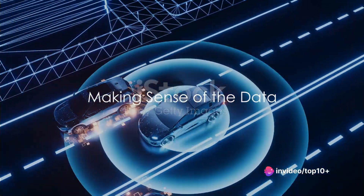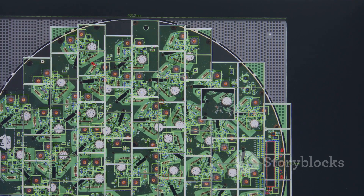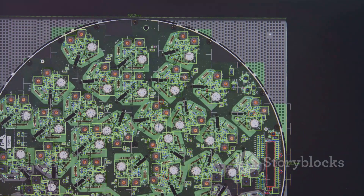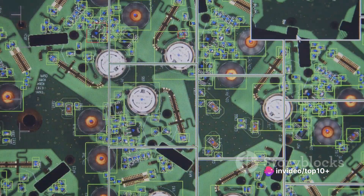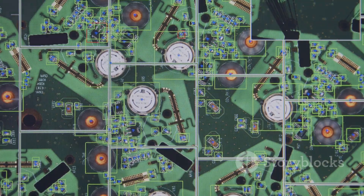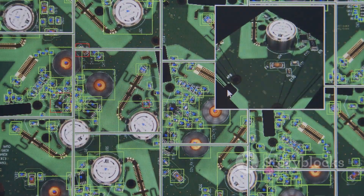That's where LiDAR, radar, and software algorithms come in. LiDAR, or light detection and ranging, is a crucial tool for self-driving cars. It uses pulsed laser light to measure distances and create detailed three-dimensional maps of the environment. It's a bit like echolocation, but instead of sound, it uses light. LiDAR can detect the shape, size, and distance of objects, even in low visibility conditions, making it an invaluable tool for self-driving cars.